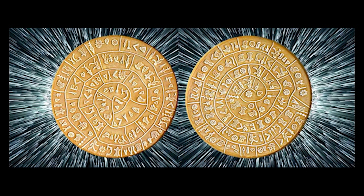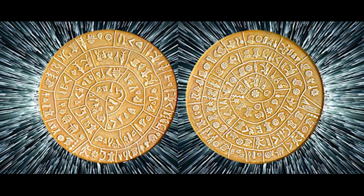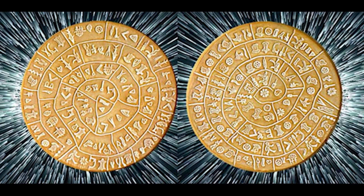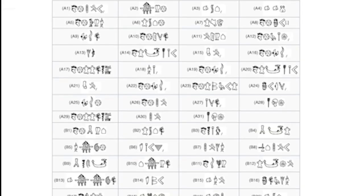The disc is made of baked clay and is about 15 cm in diameter and 1.5 cm thick. It is covered on both sides by a series of spirally embossed symbols arranged in a spiral that starts from the center of the disc and extends towards its edge.